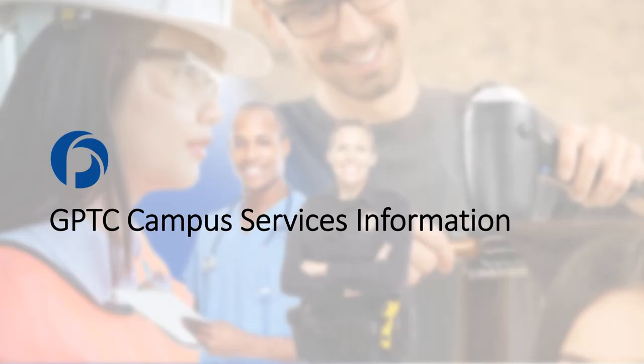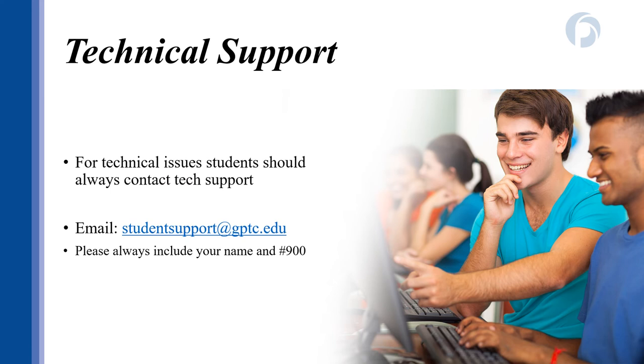As a Dual Enrollment student, you have access to all of the student services and activities that any other GPTC student does. Your GPTC accounts are how the college will communicate with you and how you will access your coursework throughout the year. With classes being fully remote, it is even more important that you maintain access to these accounts. If at any point you have technology issues, make sure you report them right away to tech support. More detailed information about this is also discussed in the technology orientation video on the main orientation webpage.